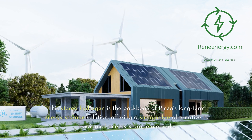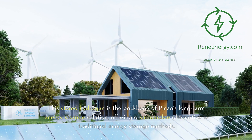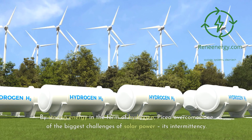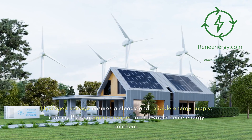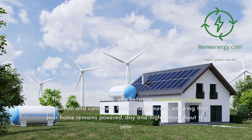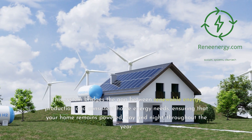This stored hydrogen is the backbone of Picea's long-term energy storage solution, offering a sustainable alternative to traditional energy storage methods. By storing energy in the form of hydrogen, Picea overcomes one of the biggest challenges of solar power: its intermittency. Hydrogen storage ensures a steady and reliable energy supply, making Picea a game-changer in renewable home energy solutions. This system bridges the gap between renewable energy production and consistent home energy needs, ensuring that your home remains powered day and night, throughout the year.